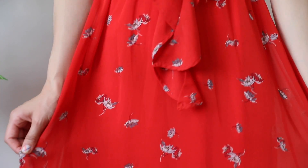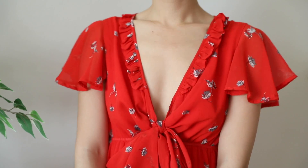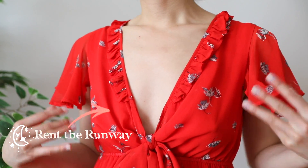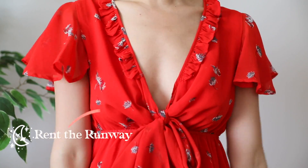If you're part of the itty bitty titty committee and you've got nothing going on in the front, this is another great dress I would recommend for a graduation, wedding, or any formal occasion. I really love the deep V neckline — I think it's very sexy, still super flattering. Even if you don't have big boobs, it still looks really flattering on you.